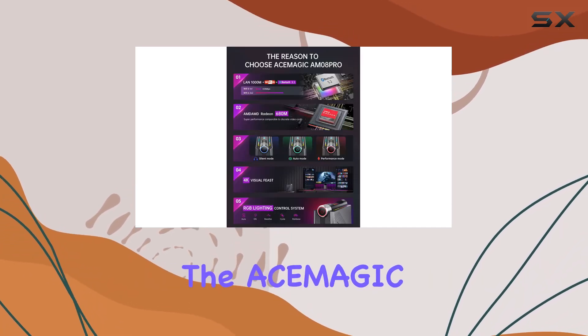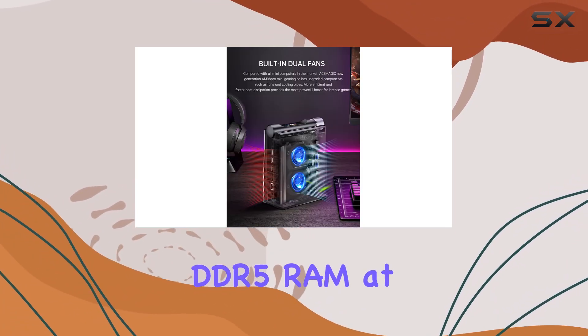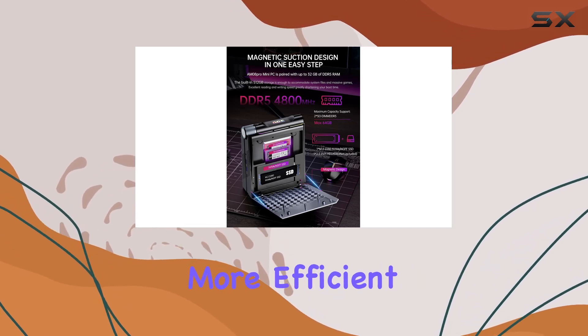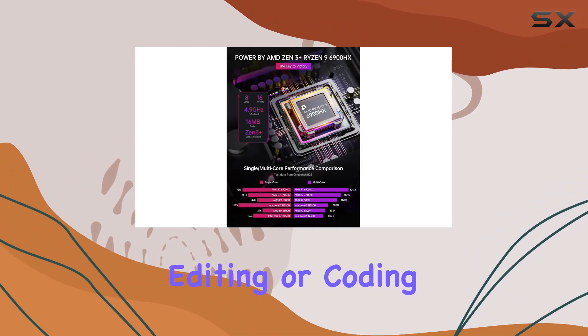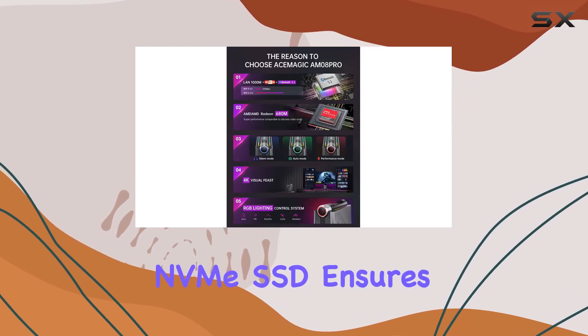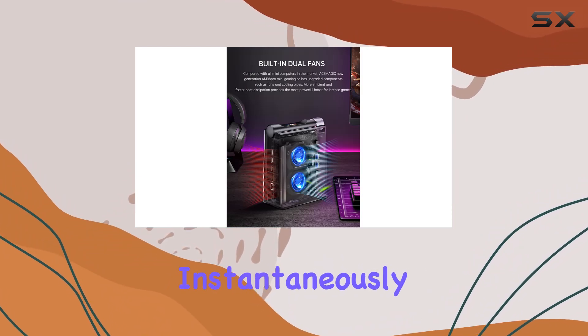Memory and storage are just as important for a seamless experience. The Asimagic Mini PC doesn't skimp here — it's equipped with 32GB of dual-channel DDR5 RAM at 4800MHz. This not only supports more efficient multitasking but also significantly enhances the overall speed of operations from gaming to professional editing or coding tasks. The 512GB NVMe SSD ensures that your system boots quickly and applications load almost instantaneously.